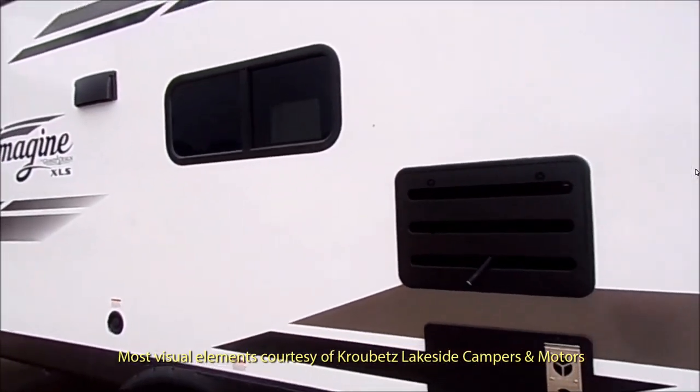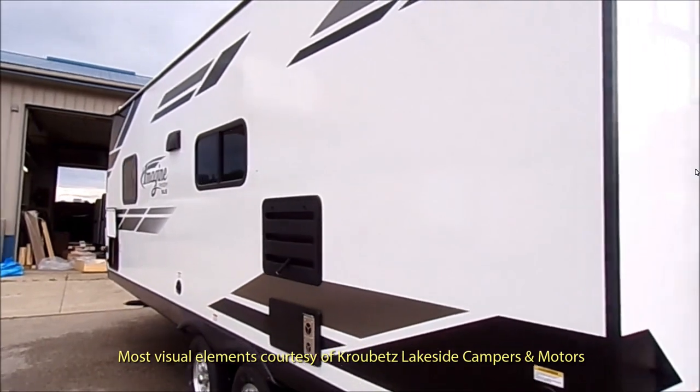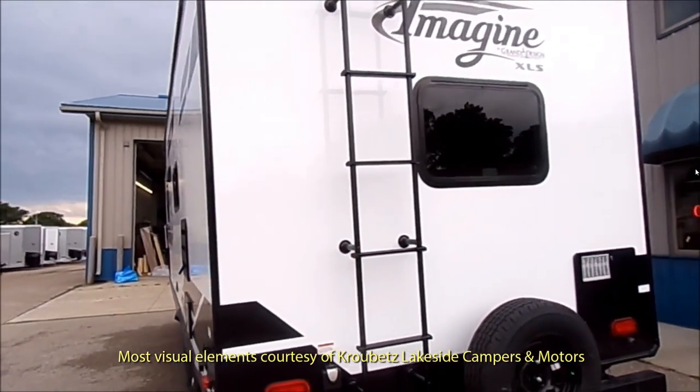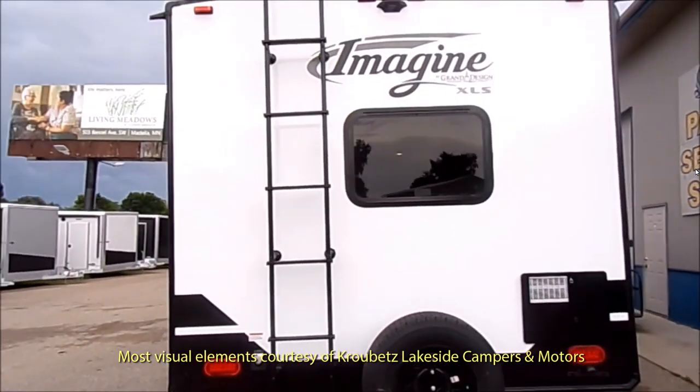So again, I downloaded the video from Krobitz Lakeside Campers and Motors in Minnesota. They invited me to come down there and check out this travel trailer. Maybe I'll do that eventually, maybe I won't.